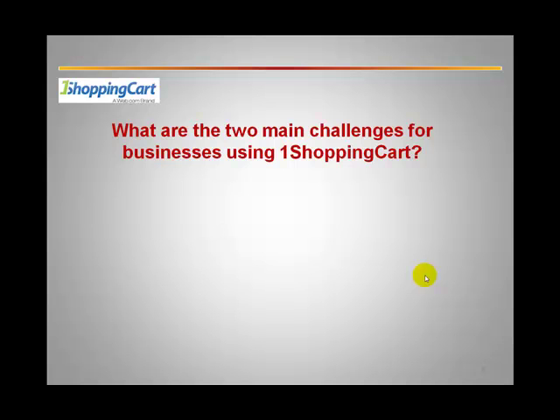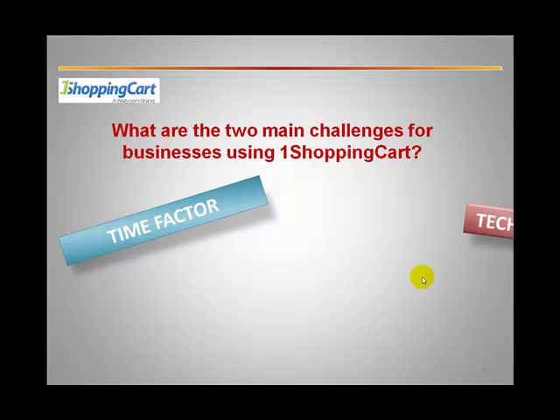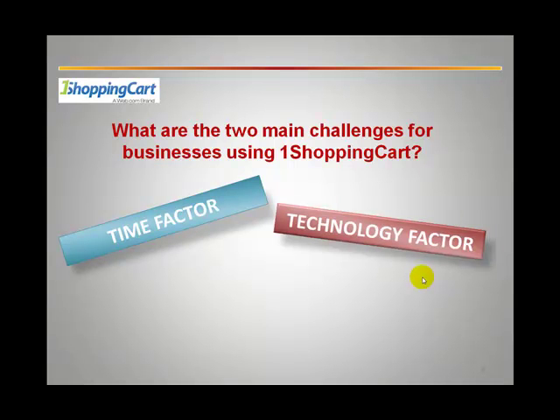But businesses typically experience two challenges when using One Shopping Cart. The first challenge is the time factor — many businesses simply do not have time to do all the support tasks required to run One Shopping Cart effectively. The second factor is the technology factor: many business owners lack the technology skills to effectively implement all the campaigns and activities they want to do through One Shopping Cart.